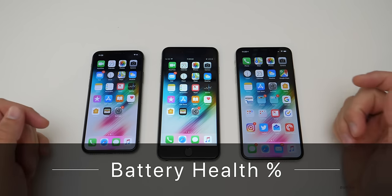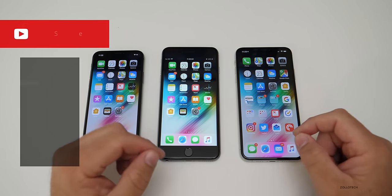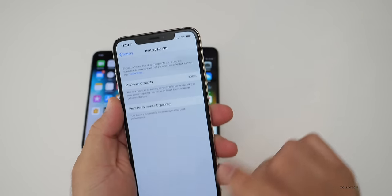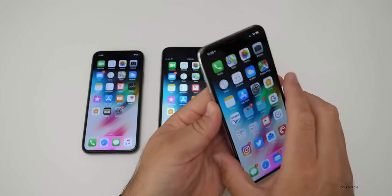Hi everyone, Aaron here for Zolotech. I wanted to talk about battery health, as I get questions about this every single day. The battery health within the battery on the iPhone gives you your maximum capacity, and currently this is my XS Max — it's at 100%. People are always asking me what I do to maintain that so well.